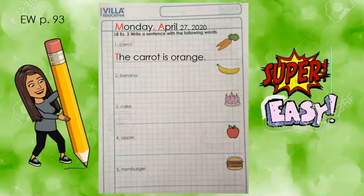Here is English workbook page 93. Please write the complete date. And as you can see here, you have words from your vocabulary list. On the lines, please write a sentence. Here you have an example. The word given is carrot, and the sentence is: the carrot is orange.